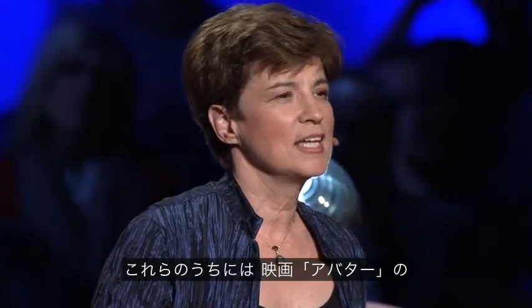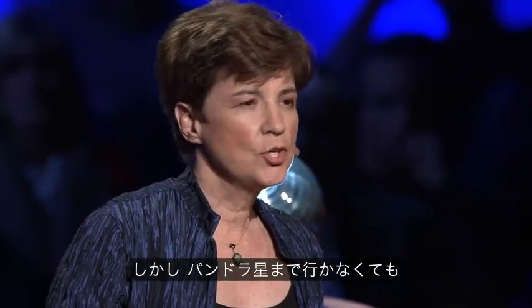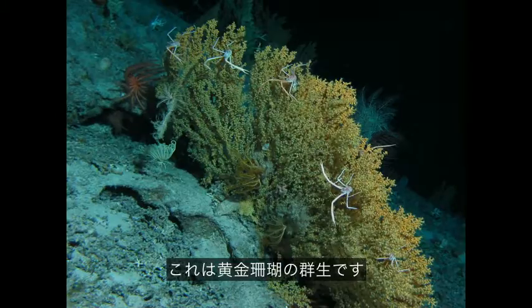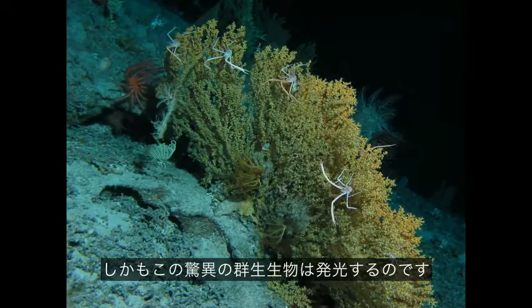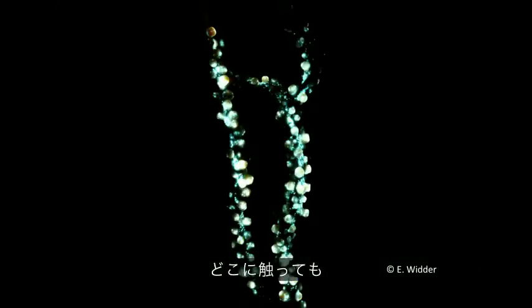Some of these animals are probably inspiration for the things you saw in Avatar, but you don't have to travel to Pandora to see them. There are things like this — a golden coral, a bush. It grows very slowly; in fact, it's thought that some of these are as much as 3,000 years old, which is one reason that bottom trawling should not be allowed. The other reason is this amazing bush glows. So if you brush up against it, any place you brushed against it, you get this twinkling blue-green light that's just breathtaking.